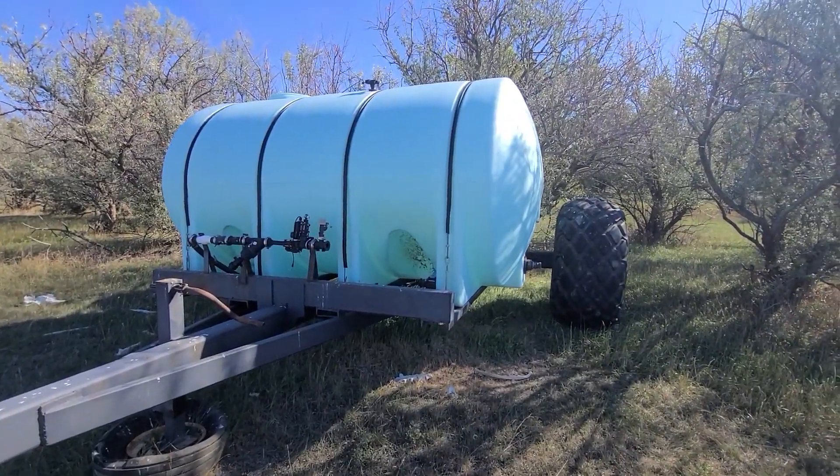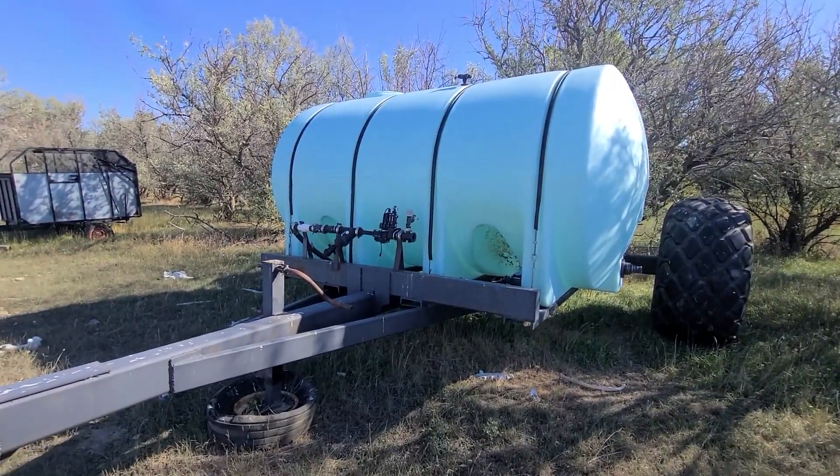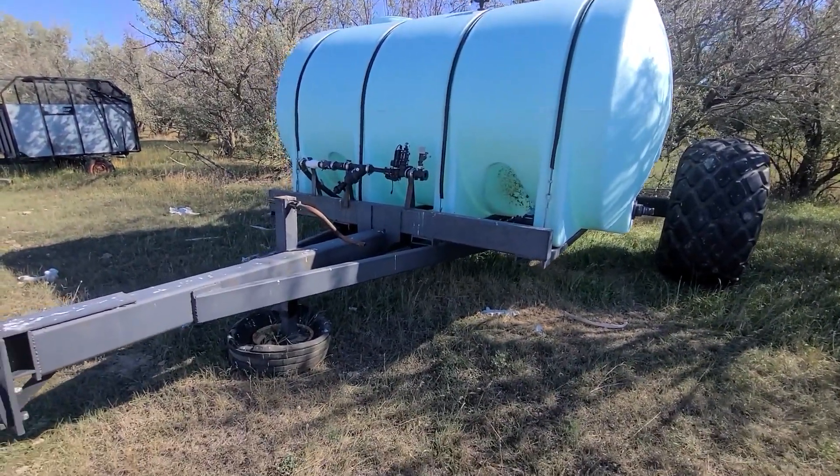One of the tires has some weather checking, but both are holding air and both are fine. I don't see the lid of the tank, so you probably have to round the lid up, but that's minor.